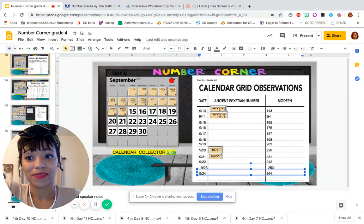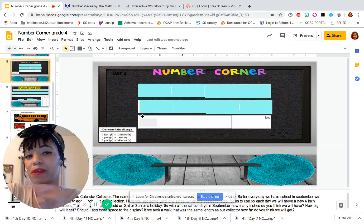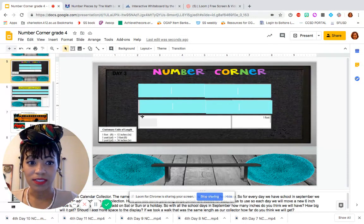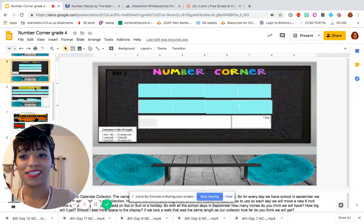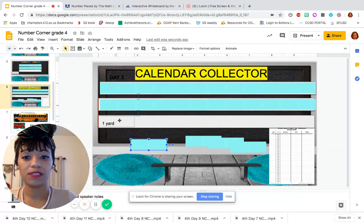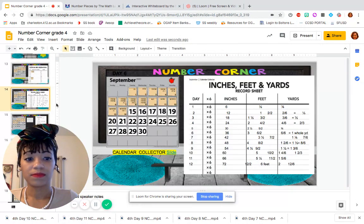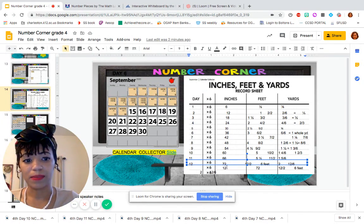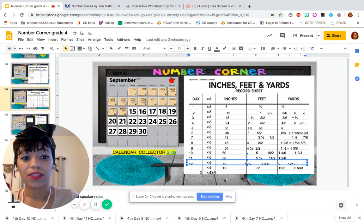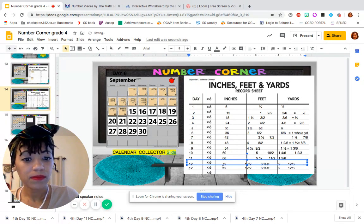Okay, calendar collector. We're on day 12 — actually, I made a mistake. It's actually day 13 of Number Corner. Yesterday we just completed our second full yard, and you may remember I asked: do I need more yards? Today's day 13, so we'll see. Let's add our next 6-inch piece and then update our calendar collector recording sheet. So now we did add our 13th 6-inch piece, but we do need to update it here.